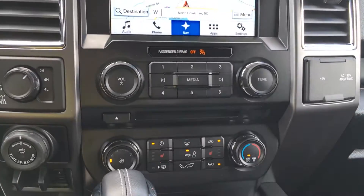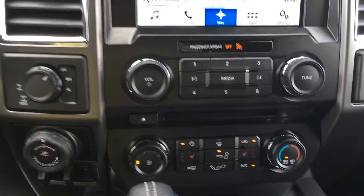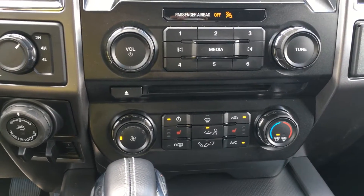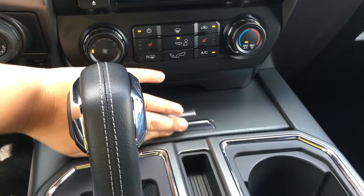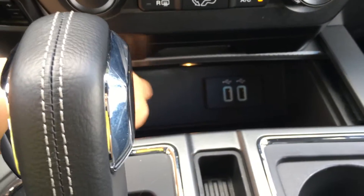Down below, you have the buttons to control that audio system, if you'd prefer to use that instead of the touchscreen. The climate system gives you front and rear defrost, as well as AC, max AC, side mirrors that are heated, and front heated seats. The carbon fiber look includes this panel that slides back to give you access to two USB ports as well as a power port.